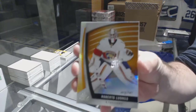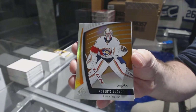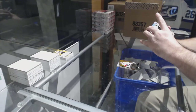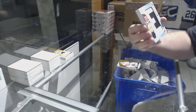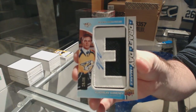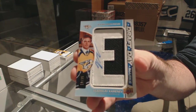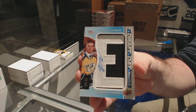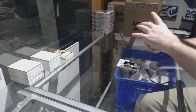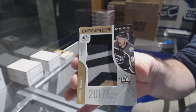For the Panthers, Roberto Luongo to 1-47. For the Nashville Predators, number to 35, draft day marks auto, Vladislav Kamenev. Banner year for the Oilers, Connor McDavid.